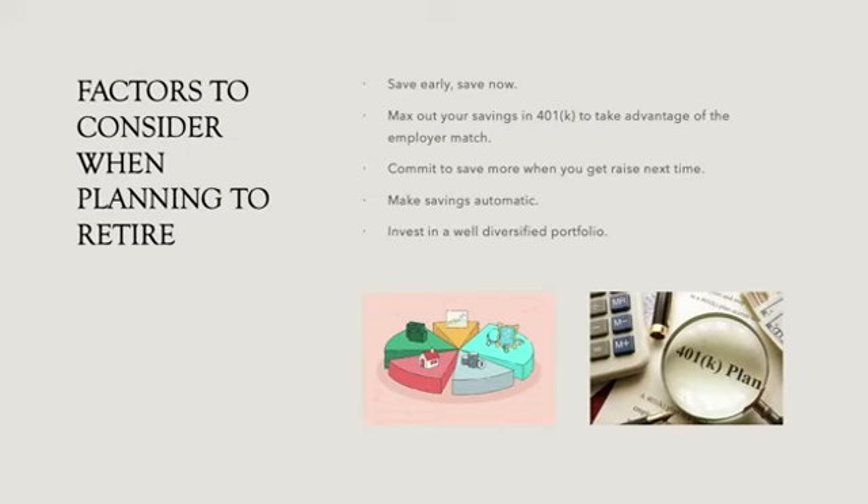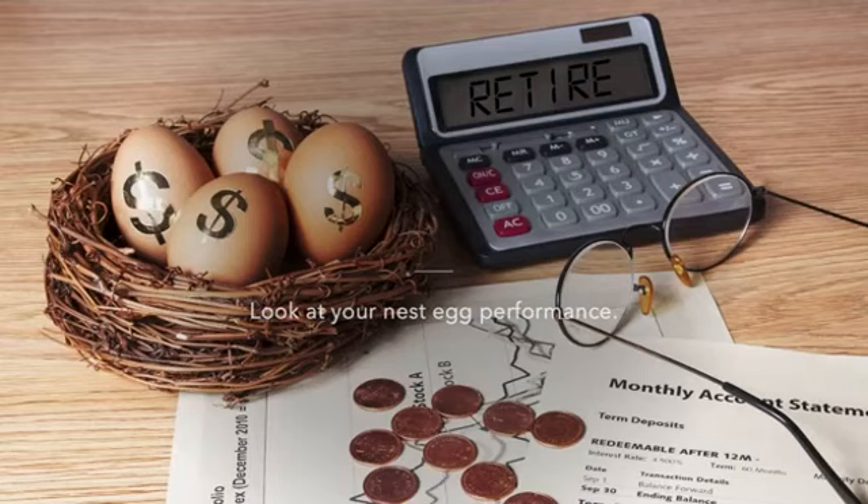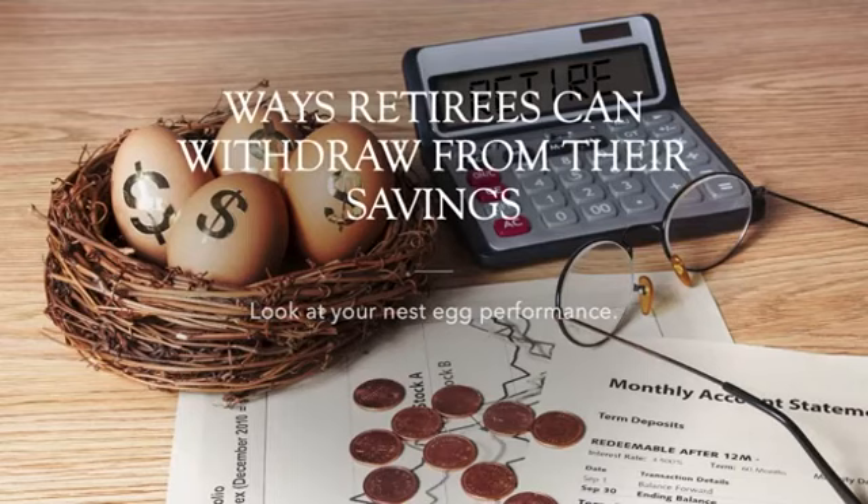Factors to consider when planning to retire: it's never too early to start and save, so you probably should plan it before you hit your retirement age. Max out your savings in your 401k to take advantage of your employer's match. Commit to save more when you get a raise, and deal with self-control problems with promised savings in the future. Set up automatic savings plans and invest in a well-diversified and low-cost portfolio to maximize your long-term returns.